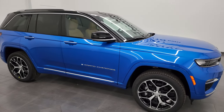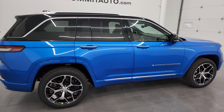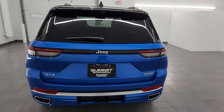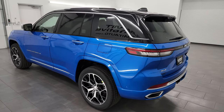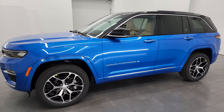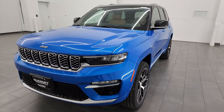Hey, this is Brett, and today I am super excited to go over this brand new 2024 Jeep Grand Cherokee Summit Reserve. This Grand Cherokee also has the Advanced Pro-Tech Group 4 and the Luxury Tech Group 5 as packages. This is a 23U Summit Reserve package.